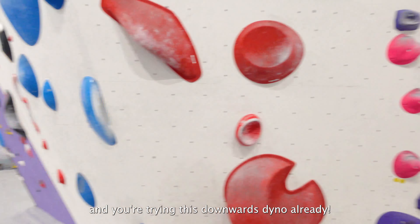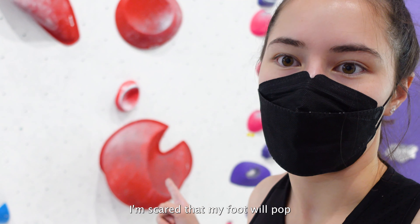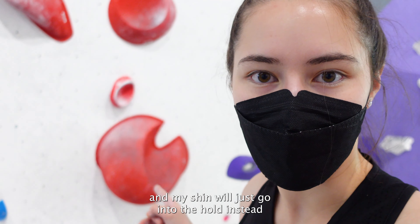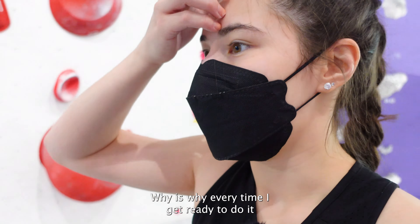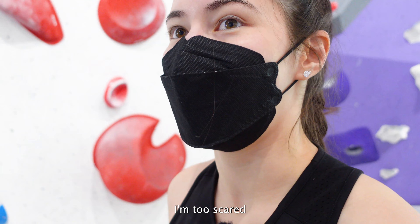Ten minutes into our slot here and you're trying this downed dino already. I found downed dino is really scary. I'm scared that my foot will pop and my shin will just go into the hold instead, which is why every time I get ready to do it I just can't follow through. I'm too scared.